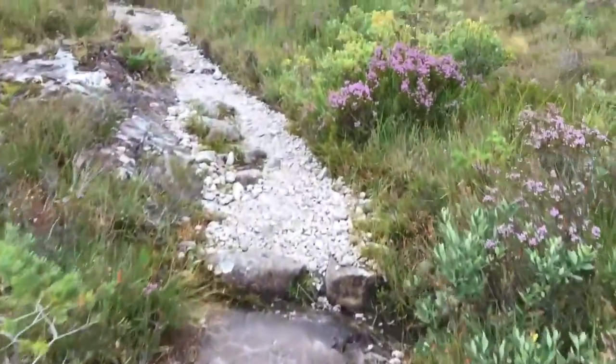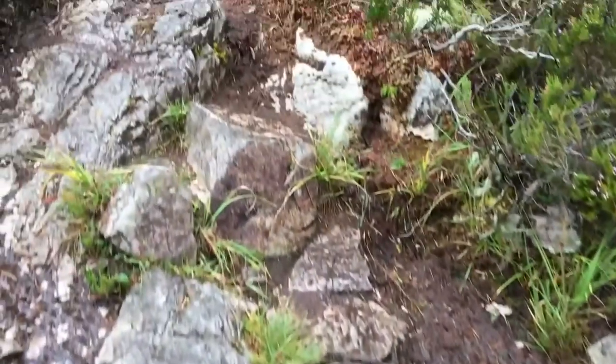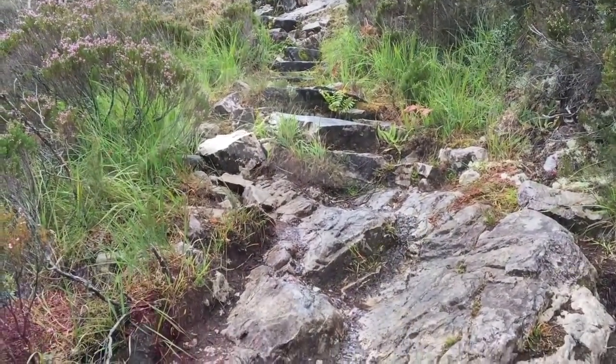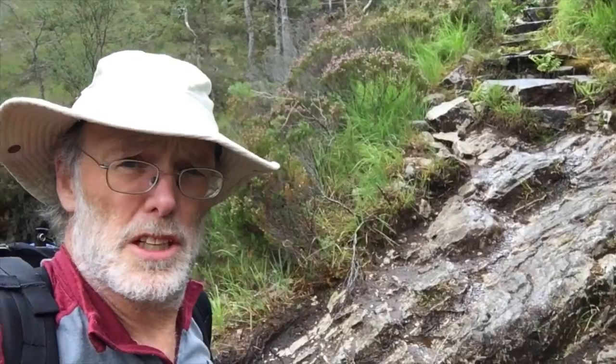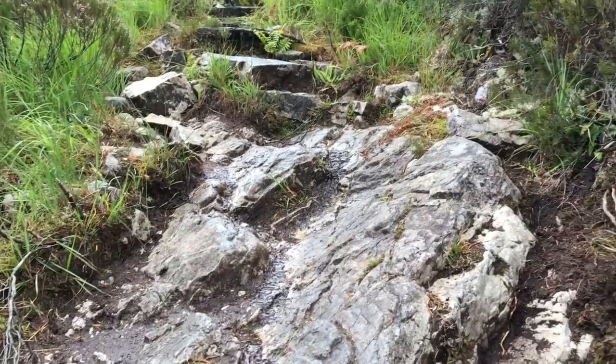As we continue up the trail we should walk into the Eriboll sandstone formation — the Cambrian quartzites deposited unconformably above the Torridonian Group sandstones. These rocks here are quartz sandstones, part of the Cambrian succession. I've measured the bedding: it's oriented with a strike of 002, dipping 36 degrees. With that kind of dip we must already be in the thrust belt, stacked up and tilted to moderate dips.